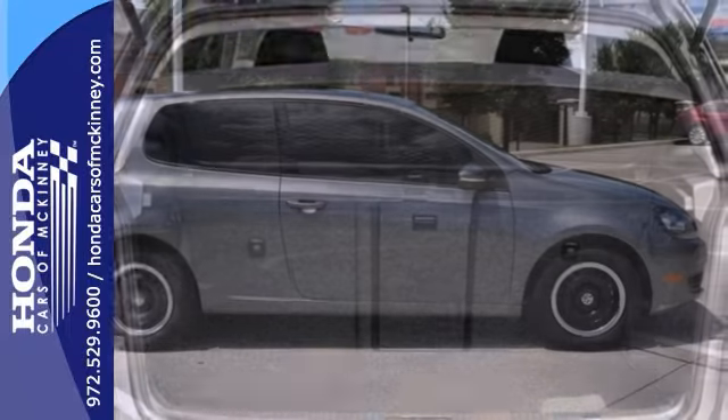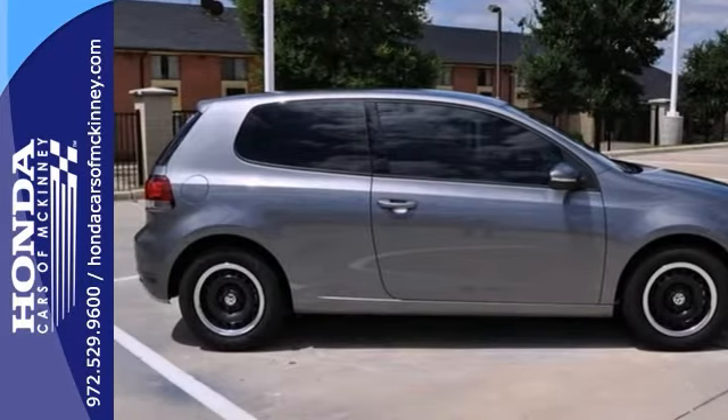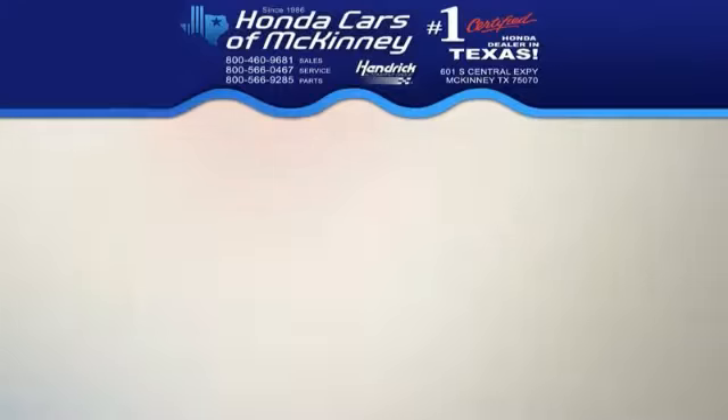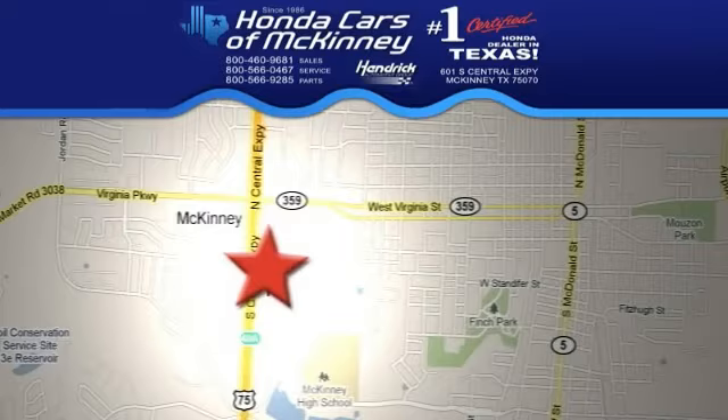With low miles and a one owner Carfax, this Volkswagen won't be here for long. Come in for a test drive. Stop in today — we're conveniently located on Highway 75 northbound, exit 40A in McKinney.